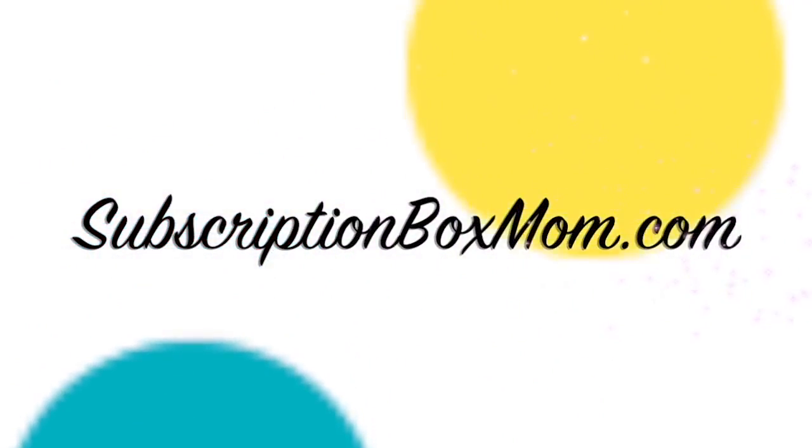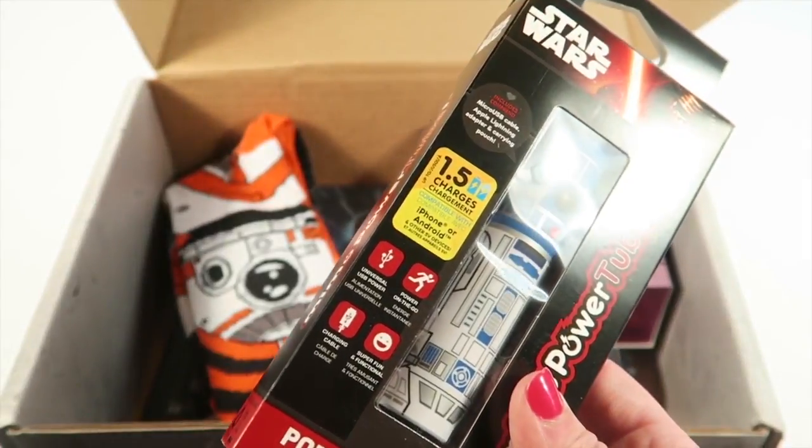You can just take it with you and charge your smartphone on the go. Cool!